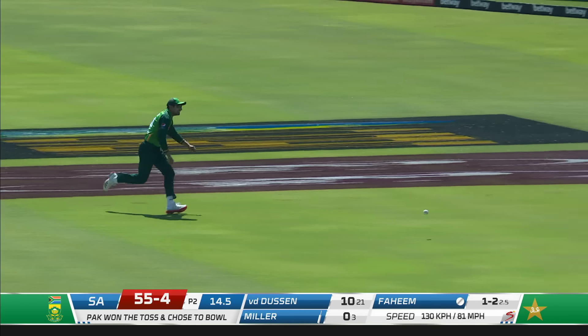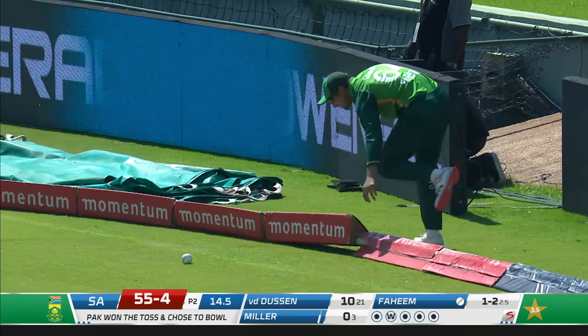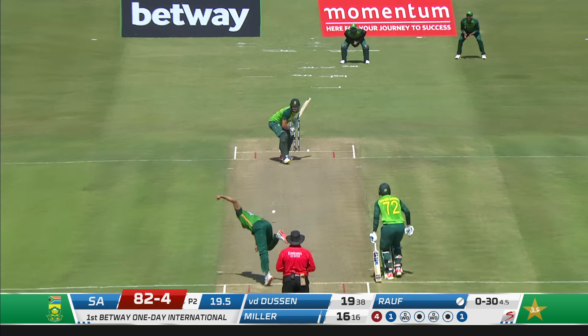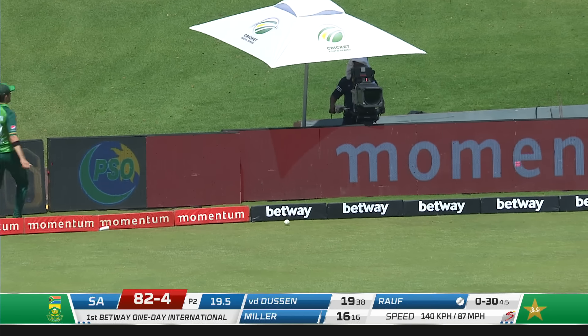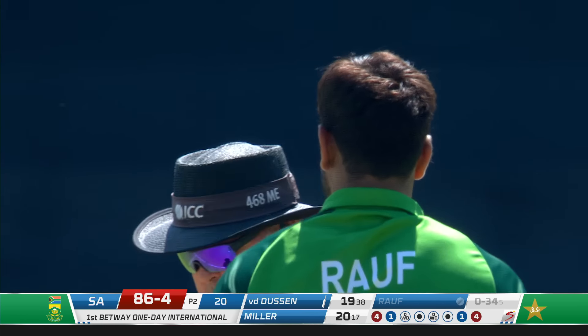Shot - that's a beautiful shot. Fast outfield here, you're not going to catch up with that. That's a lovely way to get off the mark for David Miller - 59 for four. Leg side, nice and fine. Can he capitalize on that? He can - four runs.